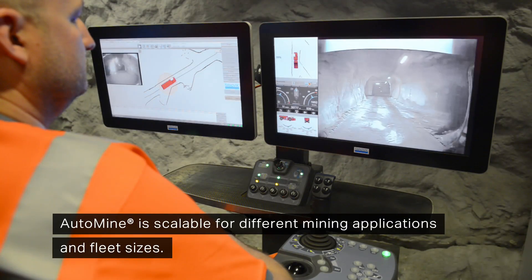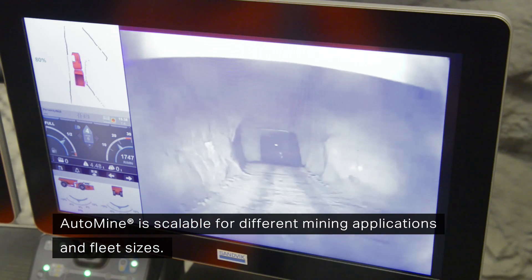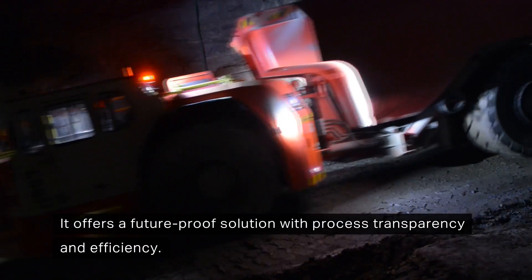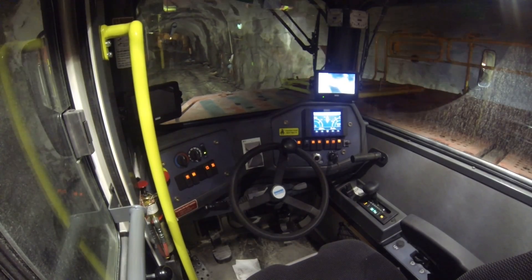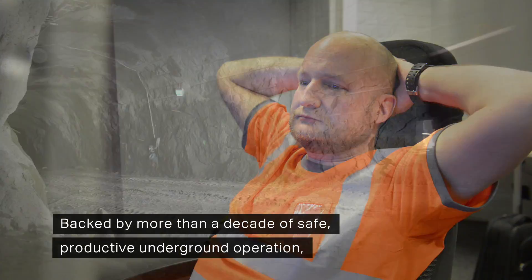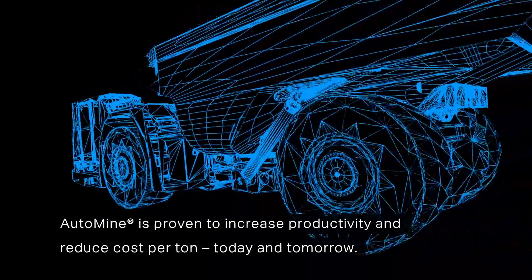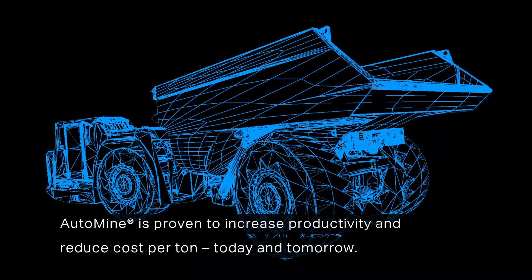AutoMine is scalable for different mining applications and fleet sizes, offering a future-proof solution with process transparency and efficiency. Backed by more than a decade of safe, productive underground operation, AutoMine is proven to increase productivity and reduce cost per ton today and tomorrow.